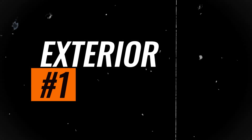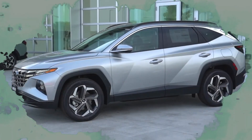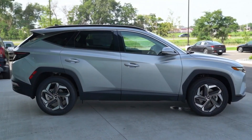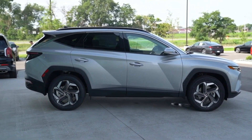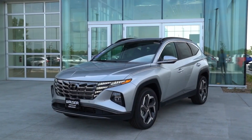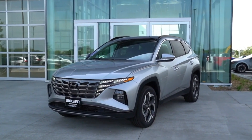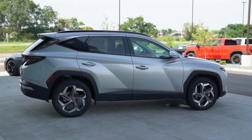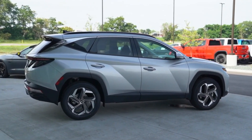Exterior: Distinctive design and innovative lighting. The Tucson Hybrid maintains the parametric dynamics design philosophy, characterized by sharp edges and angular surfaces. The integrated front grille lighting offers a unique and captivating appearance with an innovative approach that makes it visible only when the vehicle is in operation.